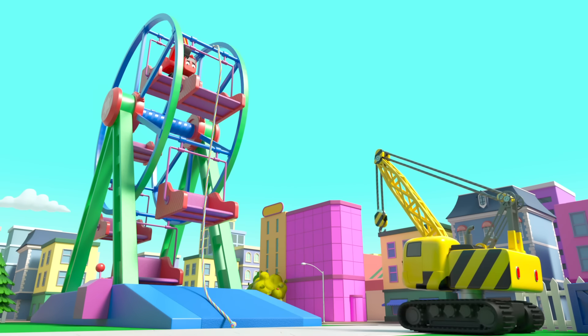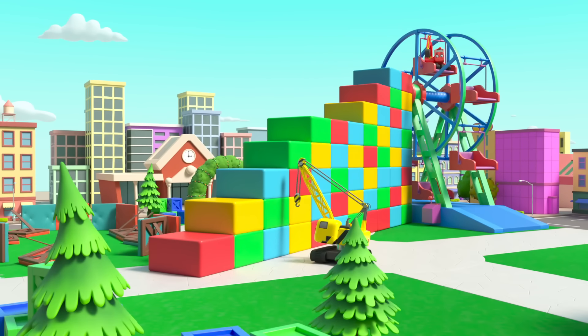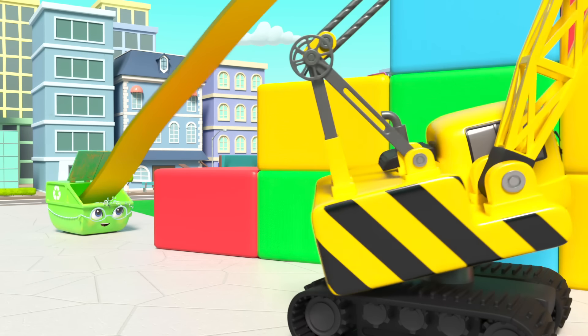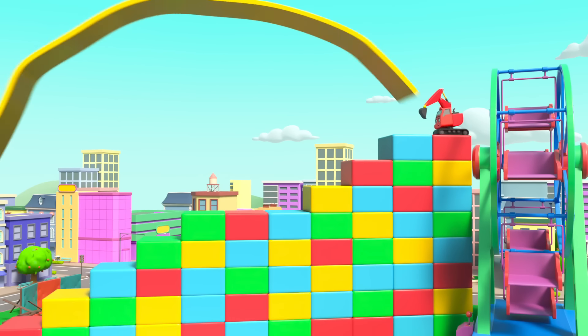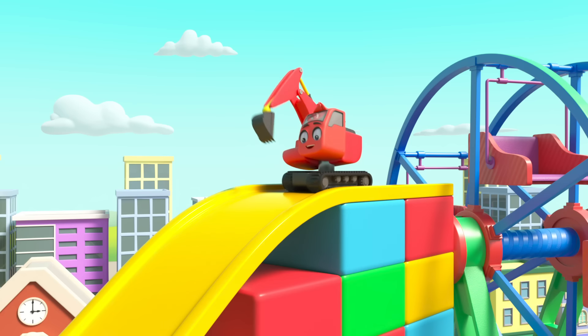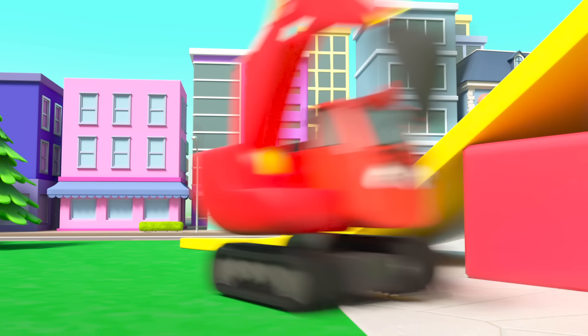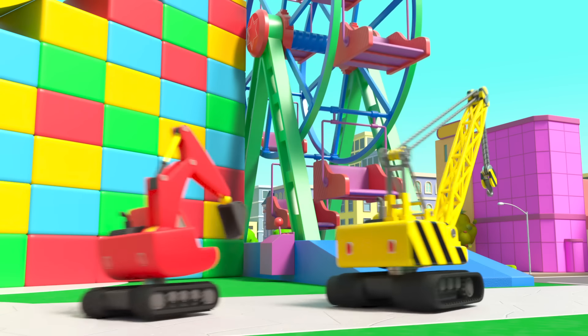Blocks — I wonder what Daisy is up to. Whoa, she's built steps all the way up to Diggly! Here's Mrs Skip — oh wow, she's got a ramp to put on top of the blocks. They could turn it into a giant slide! That was so much fun. Diggly is fixing the wheel controls — good as new, the ferris wheel is ready. But look, Diggly and Daisy just want to use it to slide down the slide — it looks like so much fun.